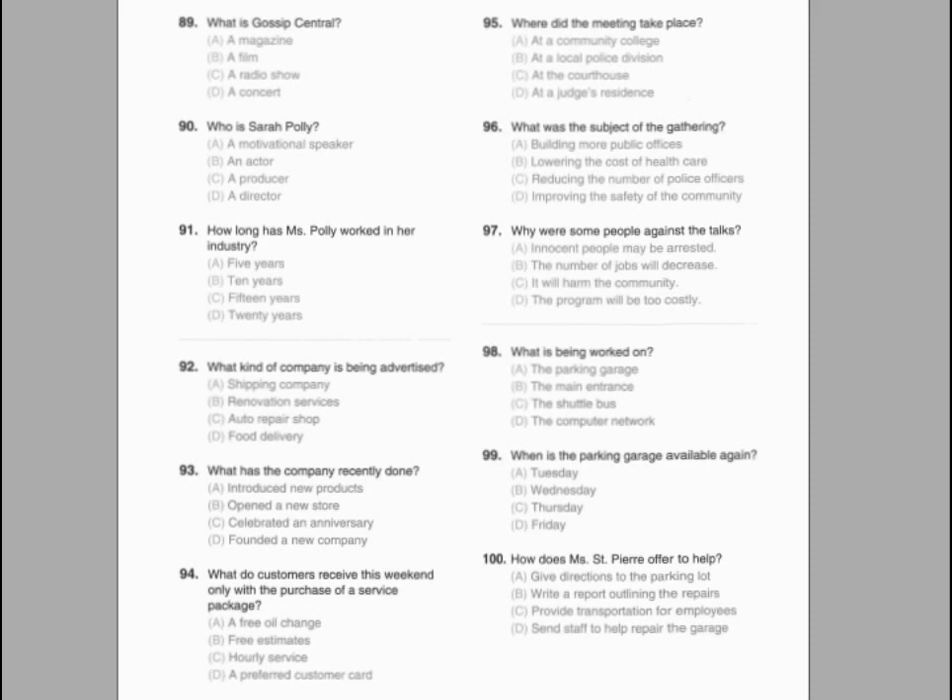Number 95. How long will the conference run? Number 96. What is the main subject of the conference? Number 97. What must conference participants do following the lectures?